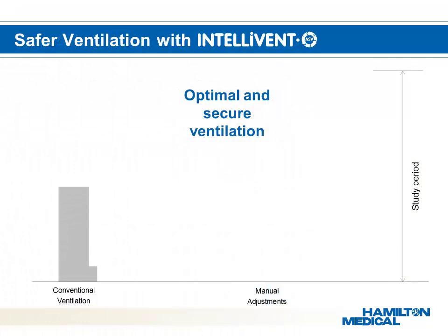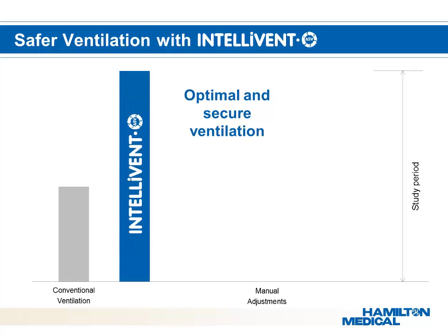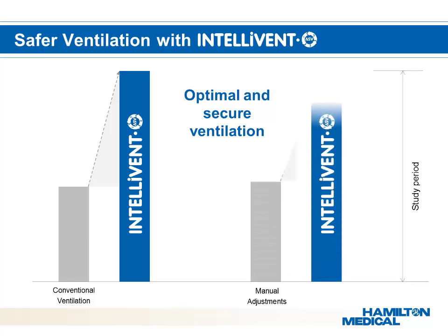Intellivant ASV helps physicians reduce the potential for mistakes and errors. In a clinical study, patients with changing lung conditions spent more time within an optimal ventilation range using automatic Intellivant ASV than patients in the manually controlled group with conventional ventilation. Prior to the study, acceptable and suboptimal zones of ventilation parameters — like tidal volume, SpO2, ETCO2, and inspiratory pressure — were determined.